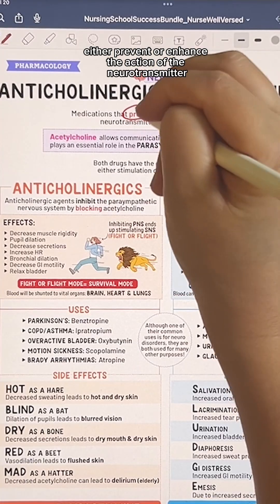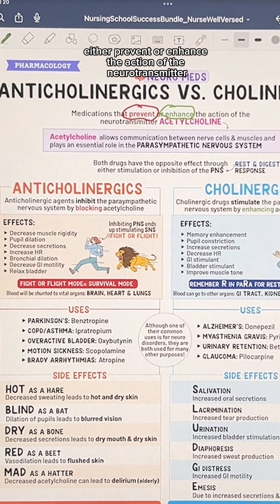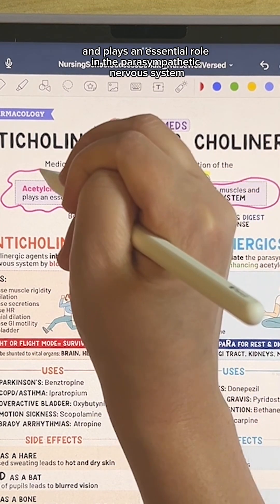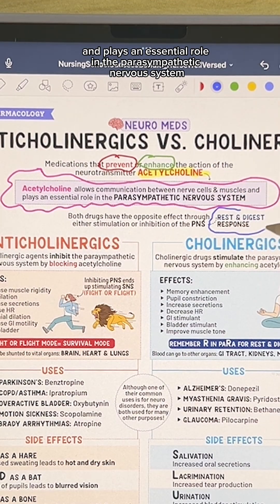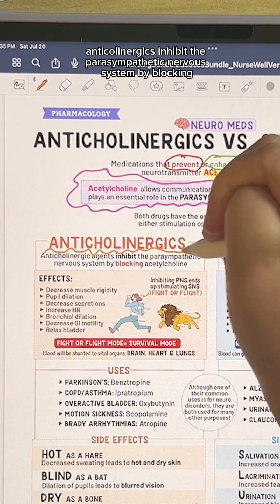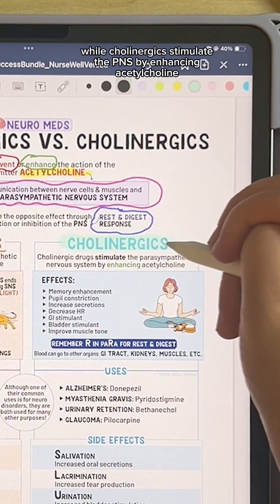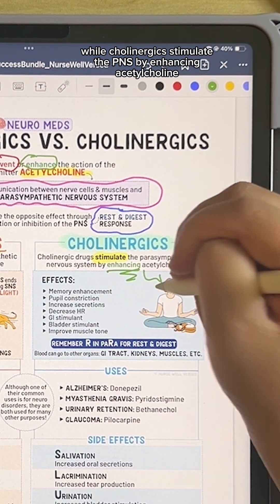In part one, we learned that these meds either prevent or enhance the action of the neurotransmitter acetylcholine, which allows communication between nerve cells and muscle and plays an essential role in the parasympathetic nervous system. Anticholinergics inhibit the parasympathetic nervous system by blocking acetylcholine, while cholinergics stimulate the PNS by enhancing acetylcholine.